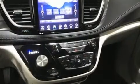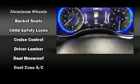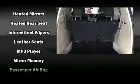Chrysler also prioritized safety and security by including dual front impact airbags, front side impact airbags, traction control, brake assist, a panic alarm, an emergency communication system, and four-wheel disc brakes with ABS.